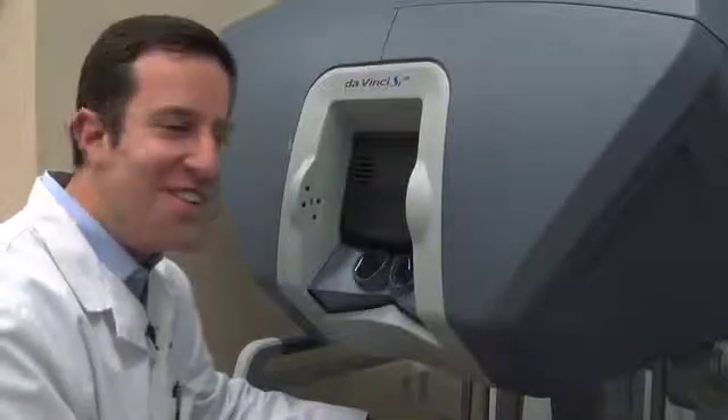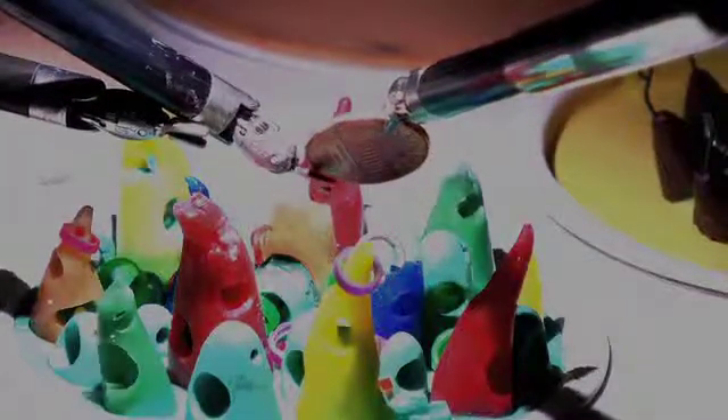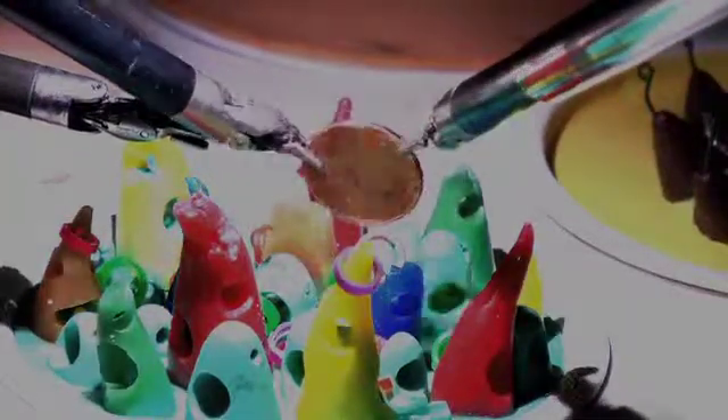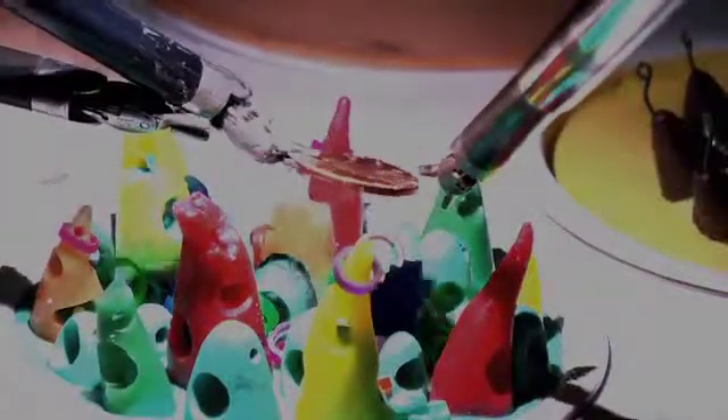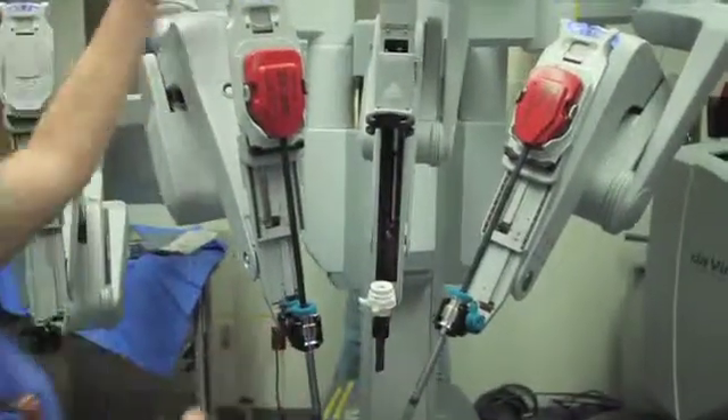I did play a lot of video games growing up, so I think that helped with the learning curve a little bit. This is a penny, and you can see every little detail of the penny that you'd never see with the naked eye. In the same way, you can see every little detail of the inside of the human body, which really makes our ability to do good, precise surgery much better.